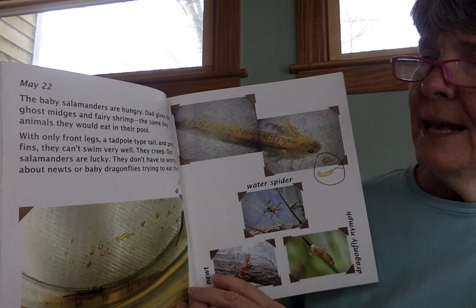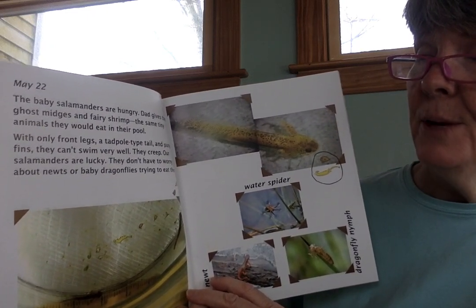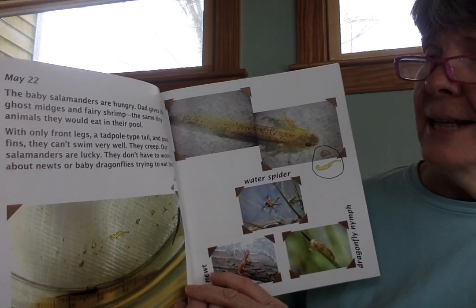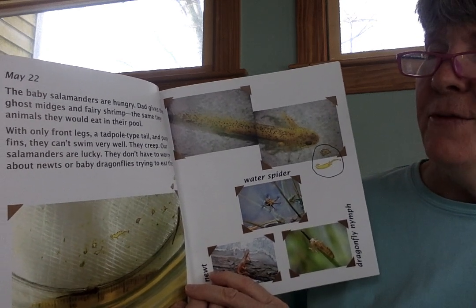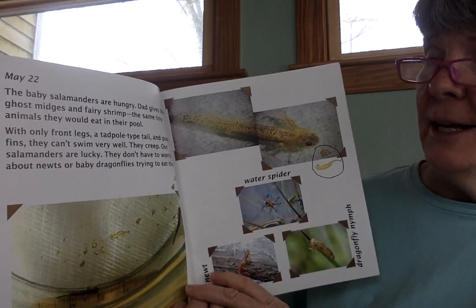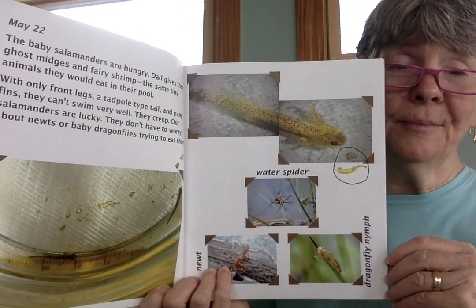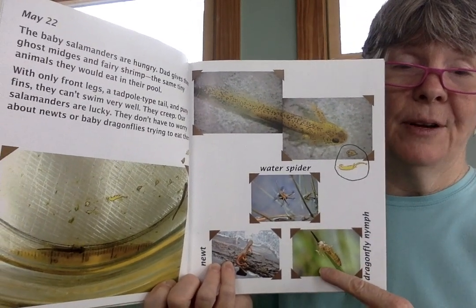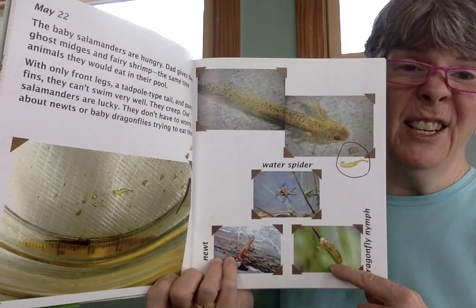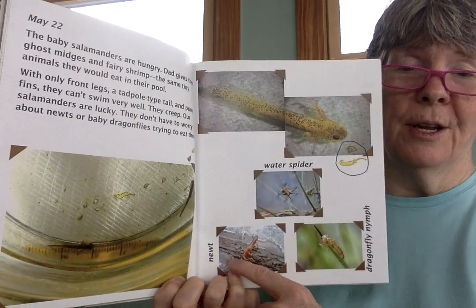May 22nd — the baby salamanders are hungry. Dad gives them ghost midges and fairy shrimp, the same tiny animals they would eat in their pool. With only front legs, a tadpole-type tail, and puny fins, they can't swim very well — they creep. Our salamanders are lucky; they don't have to worry about newts or baby dragonflies trying to eat them. This is a dragonfly nymph — they live underwater for at least a year, and they can catch little fish even, so baby salamanders would be good food for them. Here's a newt, another amphibian.